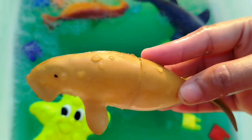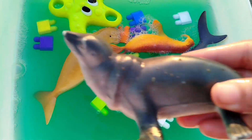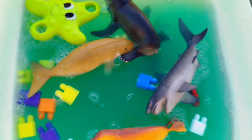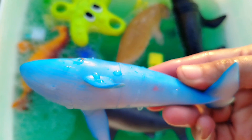A seagull. This is a seagull. The next sea animal is... a sea lion. This is a sea lion. This is a whale. This is a blue whale.